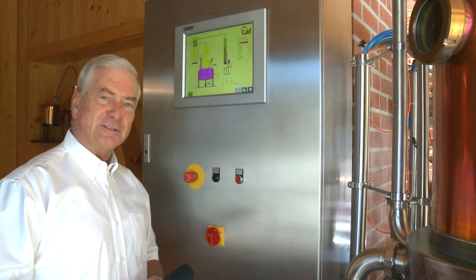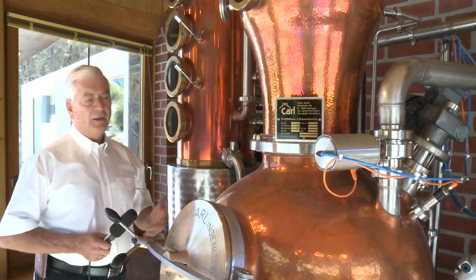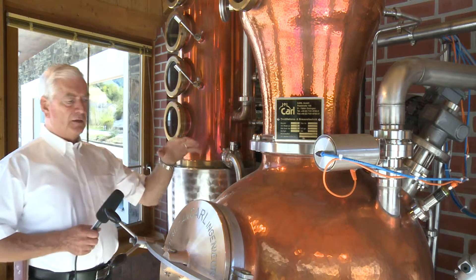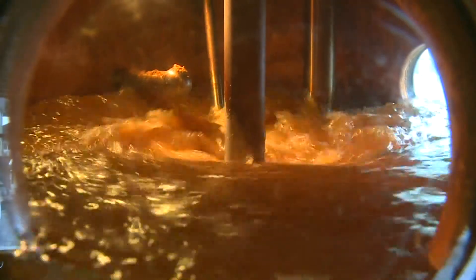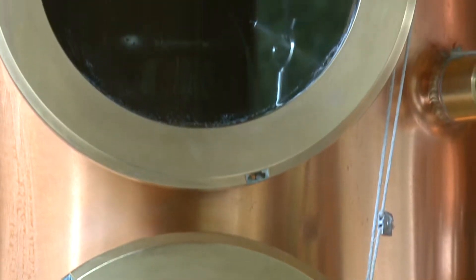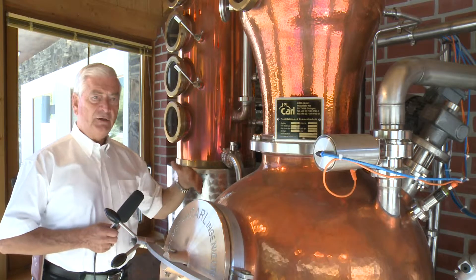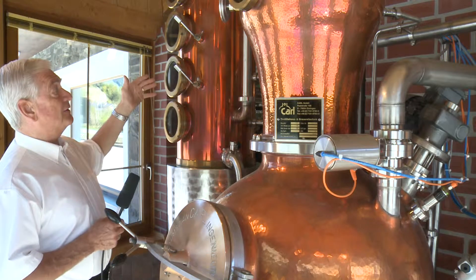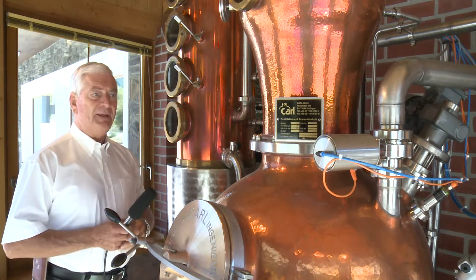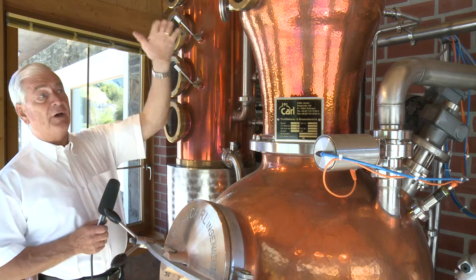Hier haben wir die Brennblase, das Herzstück der Brennerei. Über den Computer füllt sich die Anlage mit 150 Liter Maische, erhitzt das Ganze, geht dann in Dampf über. Der Dampf wird durch Eigendruck herübergedrückt und wird dann hier viermal wiederdestilliert. Ich mache in einem Brenngang vier Destillate. Der destillierte Dampf geht dann oben durch den Deflegmator, durch die Kupferplatten durch. Die Kupferplatte bindet Schwefelsäure und Blausäure, was wir nicht drin haben wollen. Dann geht der reine Dampf rüber auf die Kolonne.